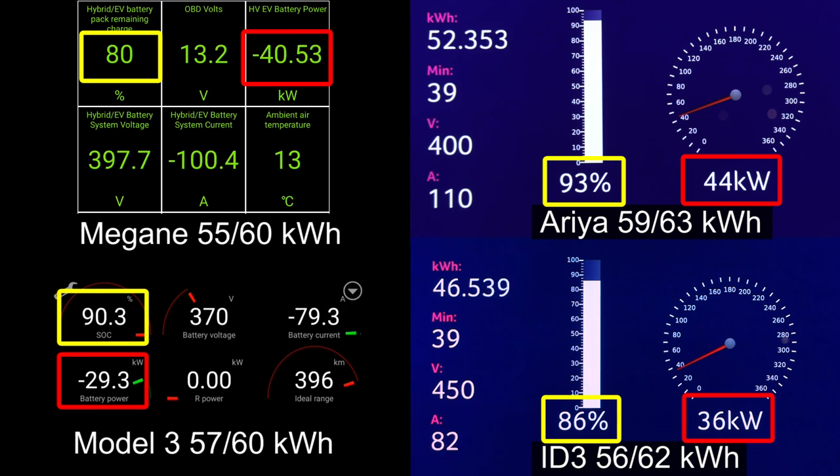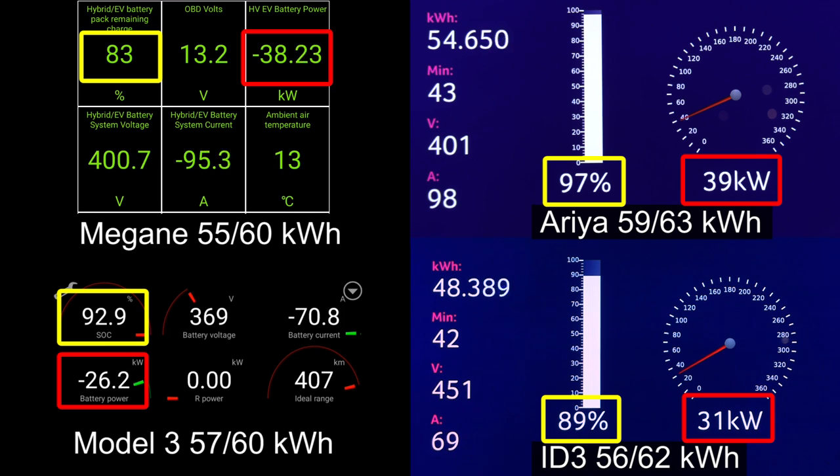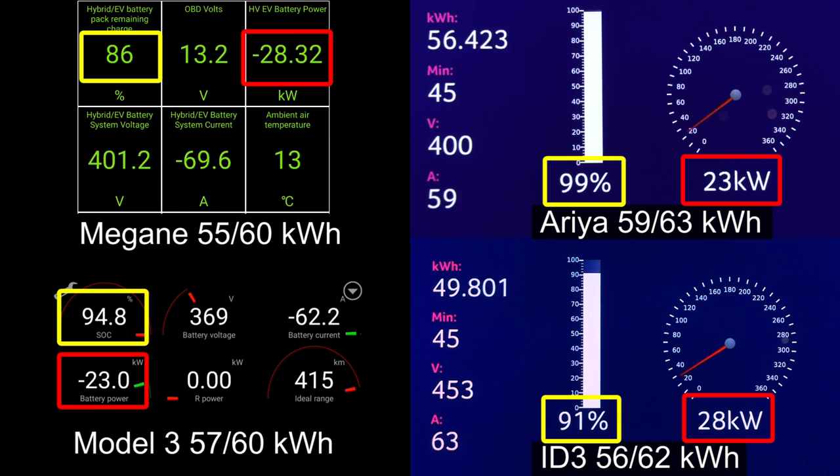Model 3 hit 100% and also goes past 90%. Now we are watching paint dry because ID.3 goes kind of slow. Megane, on the other hand, is not that slow on the higher end. Many cars tend to just fall apart once you pass 80%, but this one still has okay speeds — and this is only a 60 kilowatt-hour battery. I should mention the charge here is a little bit weird: 85% here is actually 87% on the display, so I only count to 88%, which is actually 90% on the display and on the charger screen.